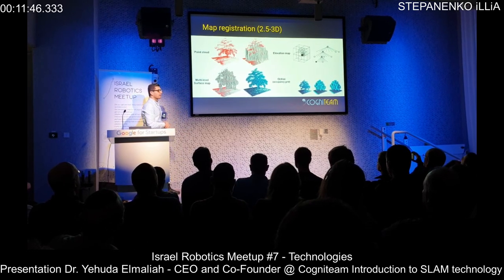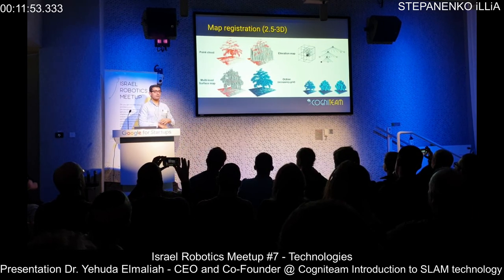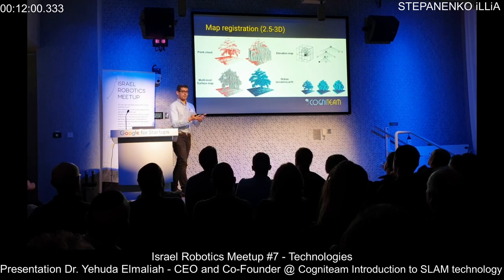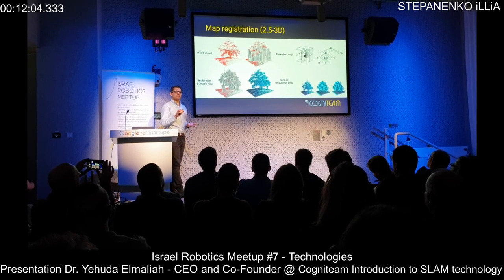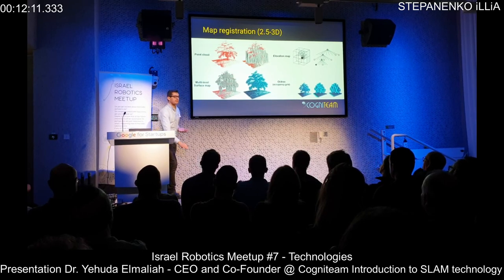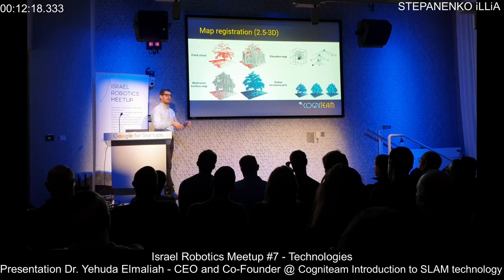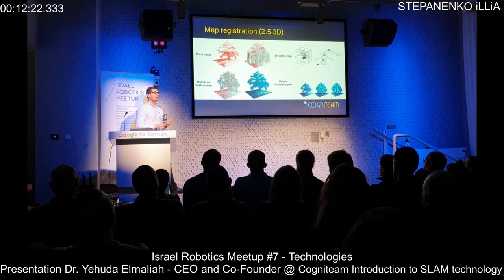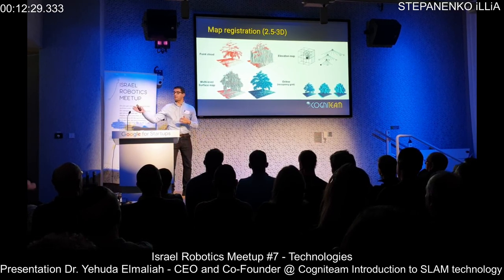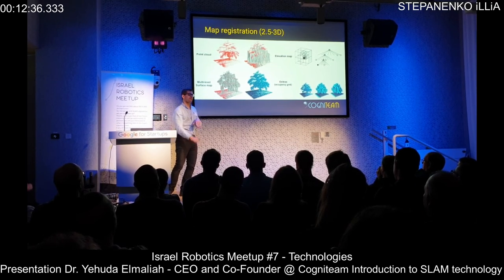Another way to store maps is as a point cloud — an array of points with X, Y, Z locations, though it can be difficult to search within this data structure. Very useful for 3D maps is what we call a 2.5D elevation map. It's a grid where each cell stores a height value — for example, 1.5 means there is something from 1.5 meters to the ground. This makes real-time navigation calculation easy.